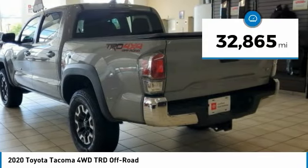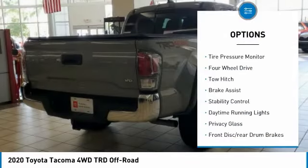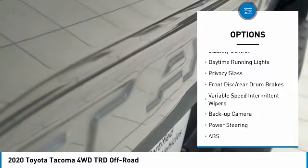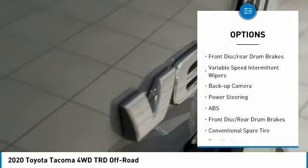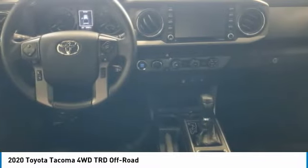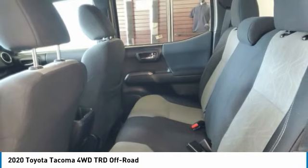This vehicle has less than 35,000 miles. Here are some of this vehicle's great options: tire pressure monitor, four-wheel drive, tow hitch, brake assist, stability control, daytime running lights, privacy glass, front disc, rear drum brakes, variable speed intermittent wipers, backup camera.